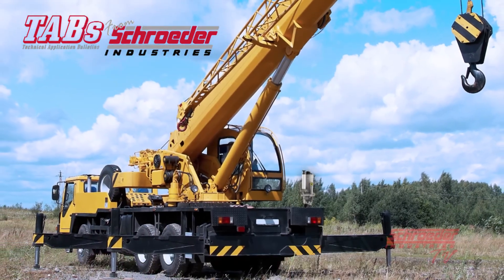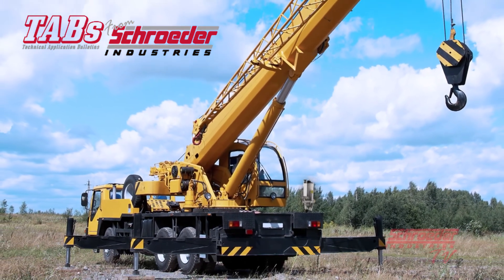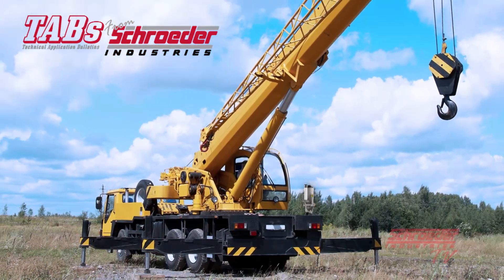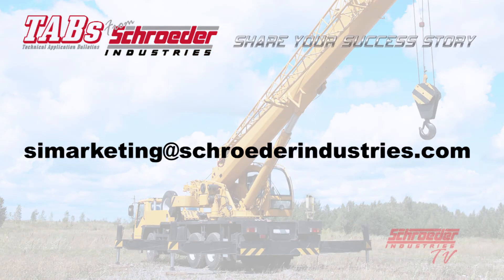It's always an honor to hear of Schroeder success stories in the field. Do you have a Schroeder success story of your own and would like to be featured in an upcoming technical application bulletin? Contact us at simarketing@schroederindustries.com and let us know.